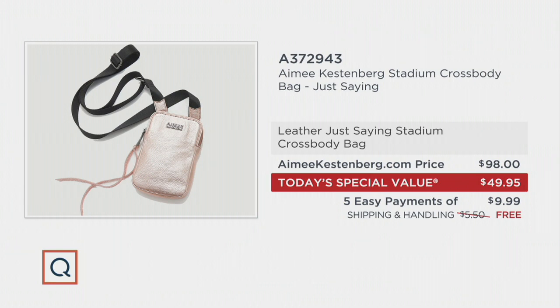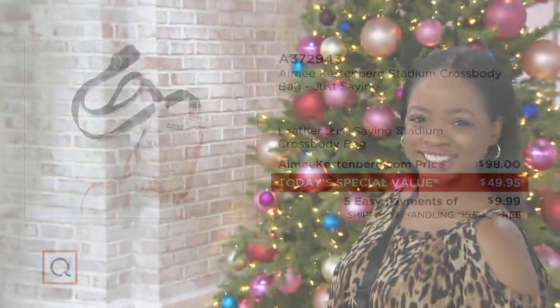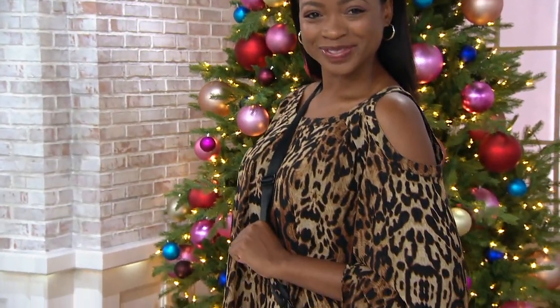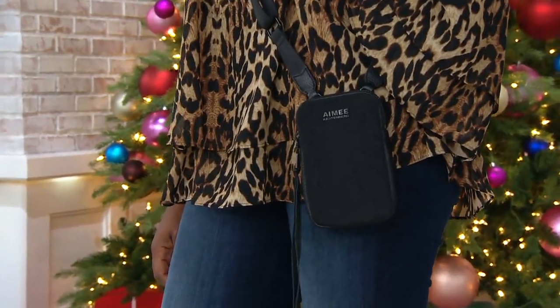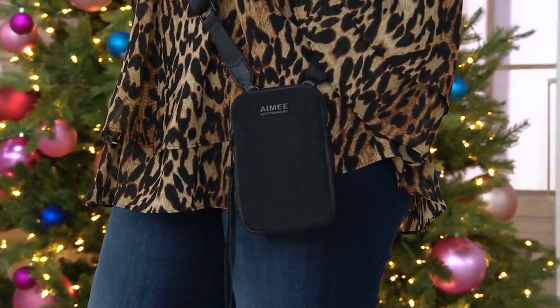Five easy payments of $9.99 with free shipping and handling. We're going to see these choices and talk about them in detail. But to answer the most important question first - is it going to fit my phone, my cards, my keys, my lip gloss, my cash? And the answer is yes, all of the above and more. Everything you just named is literally in mine.